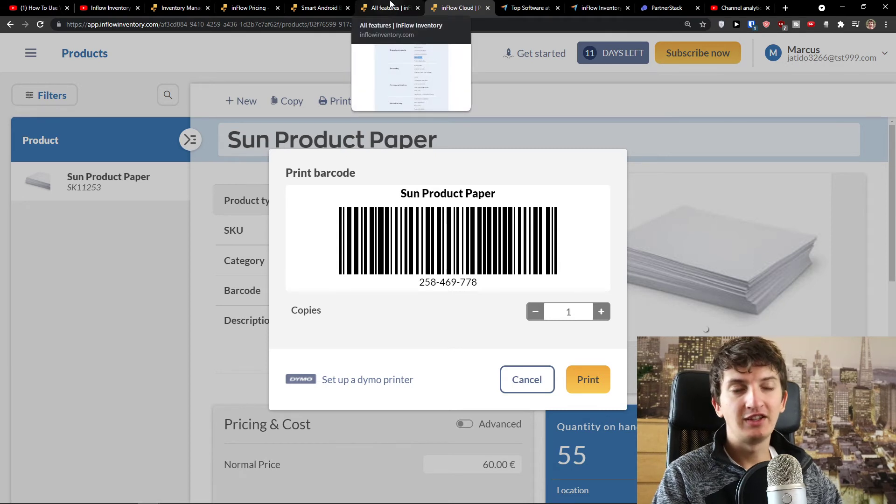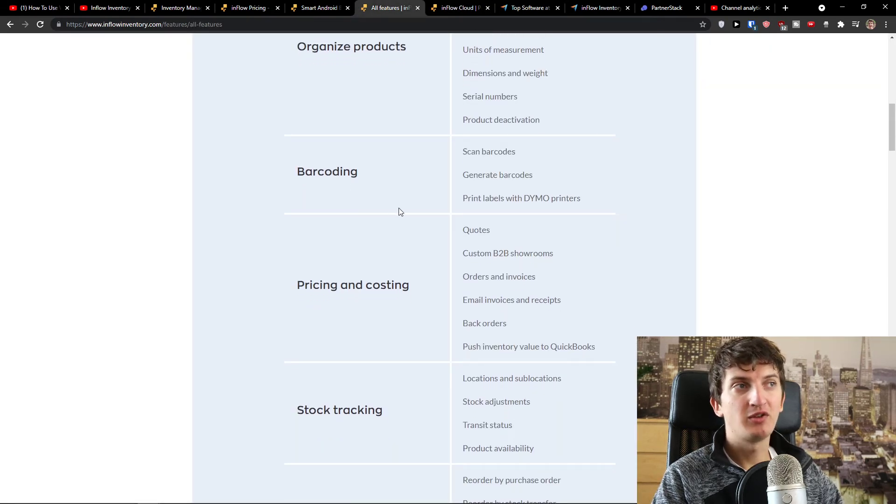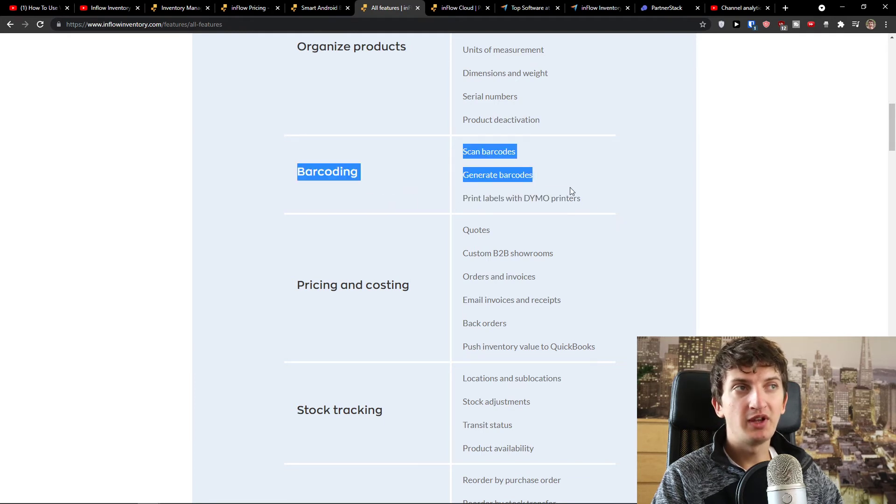The customer support of inflow inventory is helpful and they will help you along the way. Barcoding covers everything: scan barcodes, generate barcodes, and print labels with demo printers. So the whole barcoding workflow is covered here.